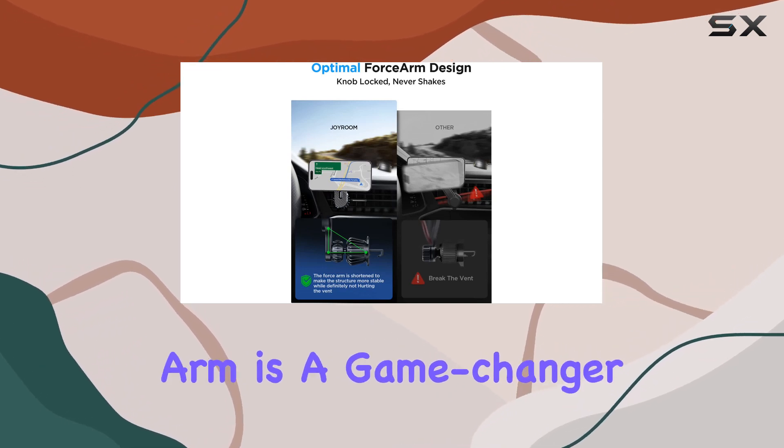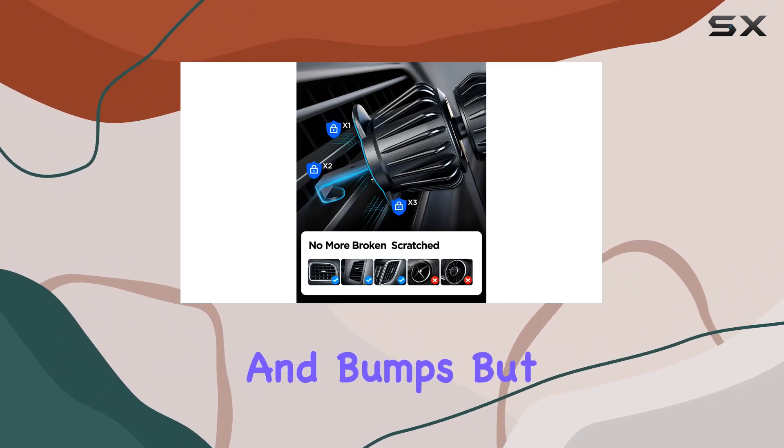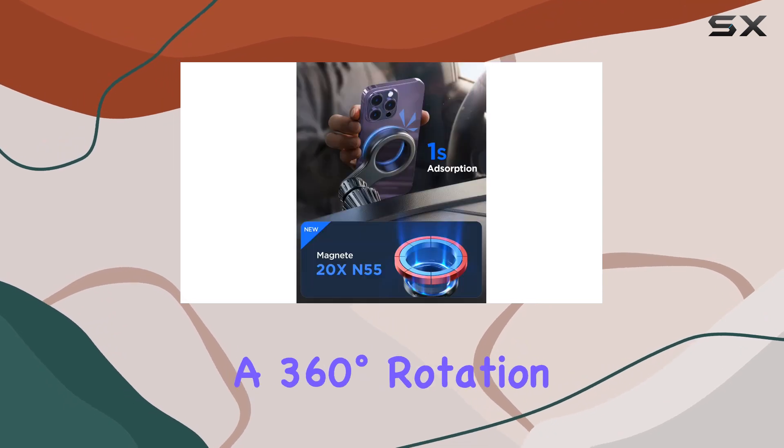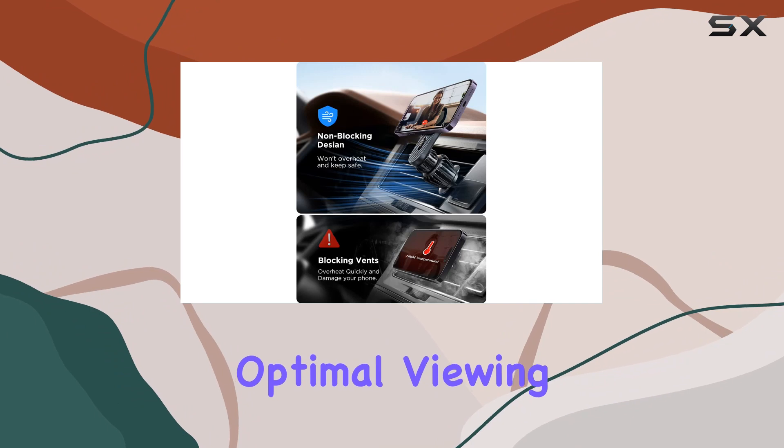The extension arm is a game-changer. Not only does it protect your phone from overheating and bumps, but it also solves the problem of blocking air vents. The rotating ball head allows 360 degrees rotation, letting you position your phone for the optimal viewing angle, ensuring your focus stays on the road.